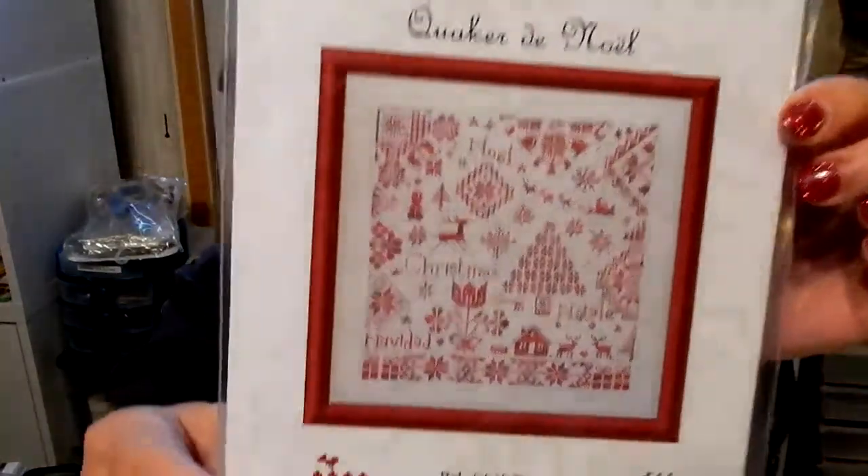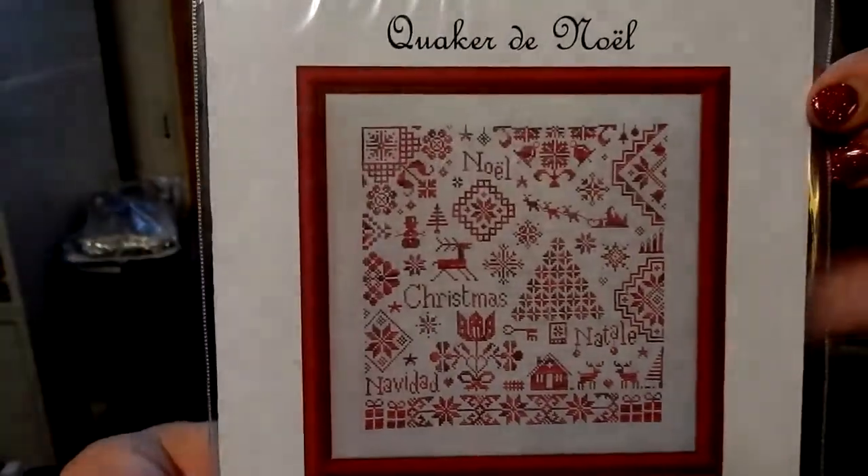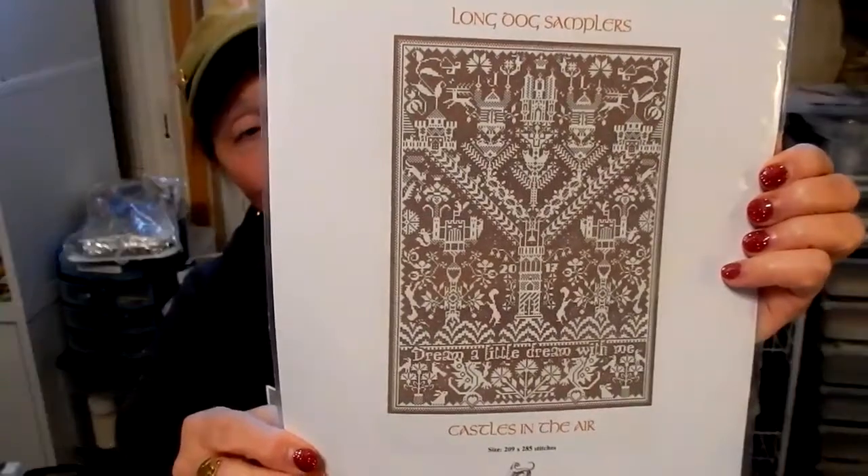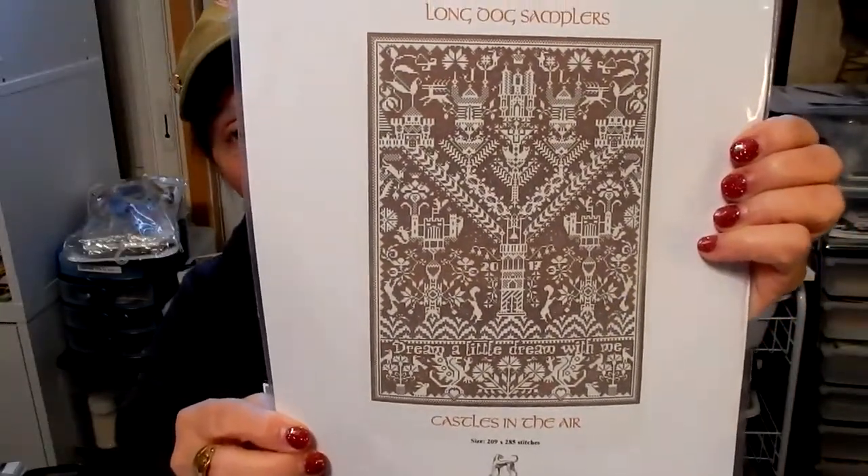This is Jardine Privé — it's Quaker de Noël. I just love that; I thought it was really beautiful. It's done with two colors, and I was thinking it would be really cool done in a tone-on-tone colorway. And then I also ordered Long Dog Samplers' Castles in the Air — I love castles and dragons, and this is just too cool. It says 'Dream a little dream with me,' and I love it.